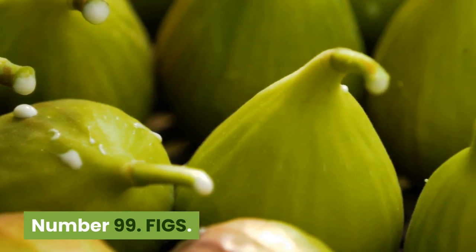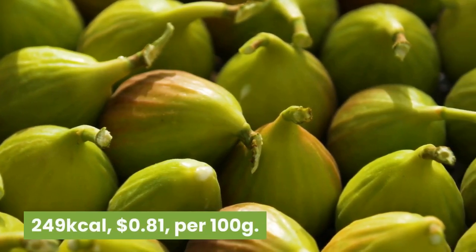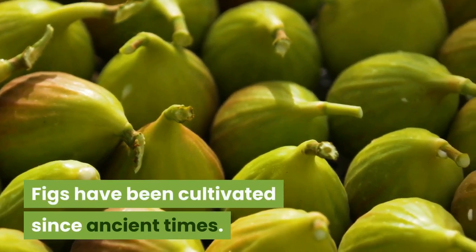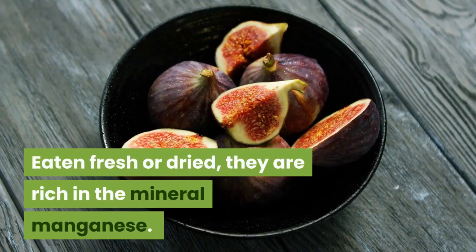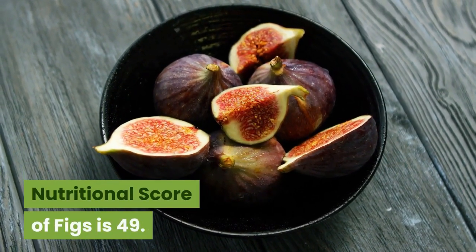Number 99: Figs. 249 kilocalories, 81 cents per 100 grams. Figs have been cultivated since ancient times. Eaten fresh or dried, they are rich in the mineral manganese. Nutritional score of figs is 49.